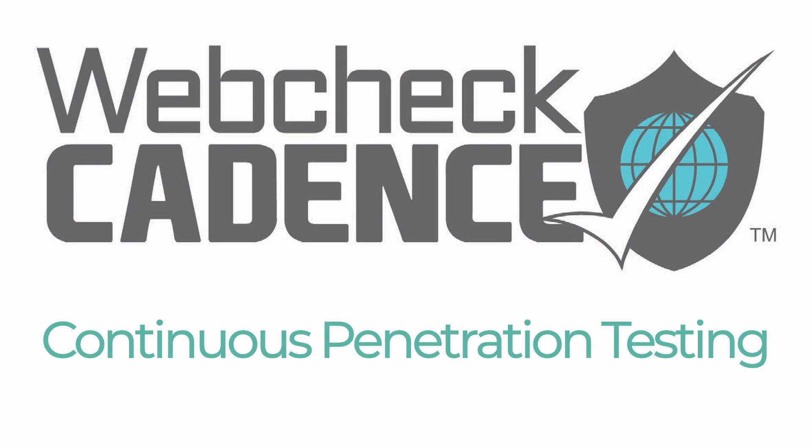So we designed WebCheck Cadence. We perform a full-on manual exploitative pen test using our certified engineers on your client targets and web apps if applicable. Then for the remainder of the year, we run a cadence of what we call hybrid tests. A hybrid test means that we're not doing the full pen test, but our engineers are directing some automated technology at the targets, then validating and exploiting only the high and critical vulnerabilities. But it gives our clients better coverage throughout the year than mere scanning or automated tools, or just one penetration test.